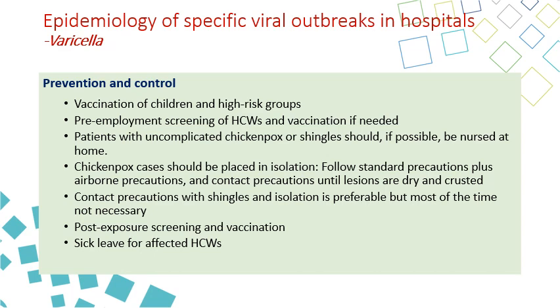Post-exposure screening and vaccination are very important to limit outbreaks. If a healthcare worker's immune status is not determined and they continue working, they can spread the infection in the hospital, causing the outbreak to grow. If they are exposed, they should be tested and given sick leave.